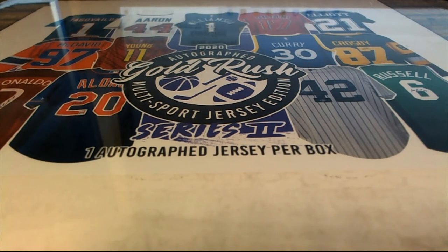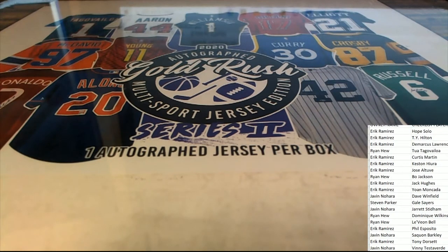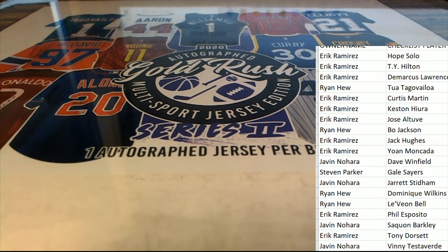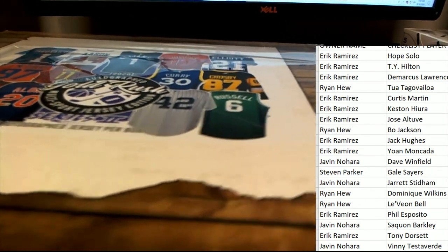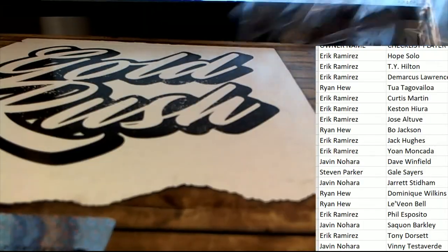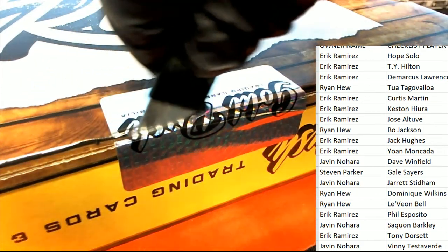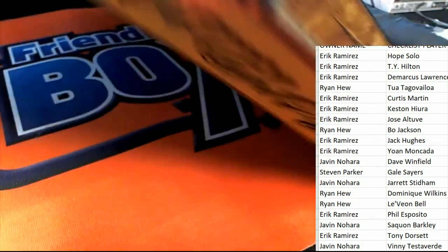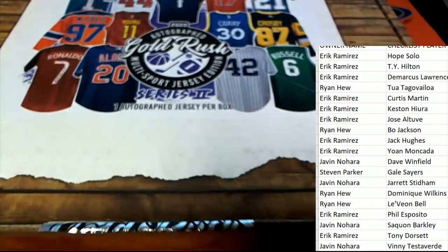It would be great to see a Nature Boy come out, man. I guess it's his robe — like a Nature Boy autographed robe of Ric Flair. Good rush, jersey rip. What's it going to be? Who's it going to be coming out of Gold Rush treasure?